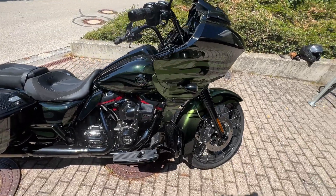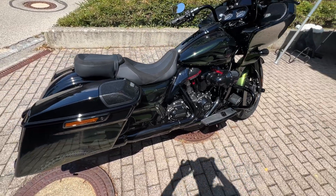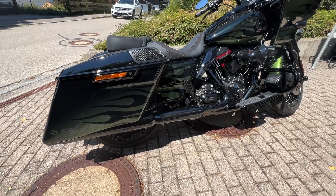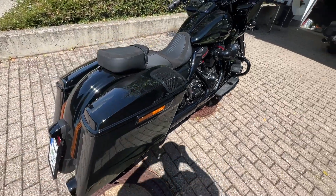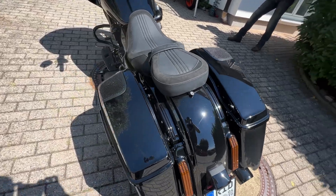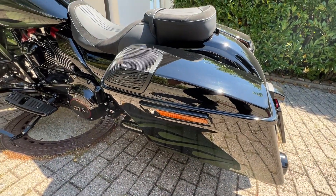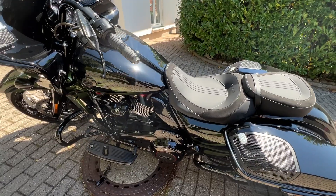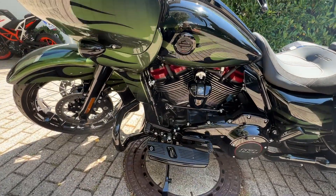This bike is brand new, just delivered last week, and we already made an appointment a long time ago to install a Wilbers Nivomat immediately after the purchase. The owner just returned from the test ride and, guess what, he also doesn't want to return the Wilbers to get the stock suspension back. Beautiful.